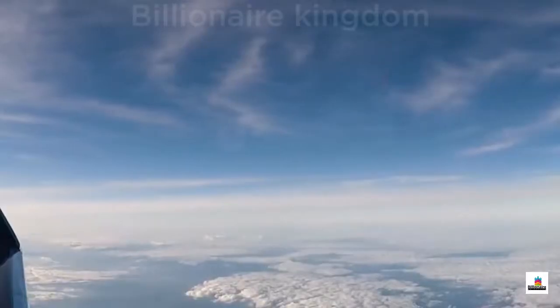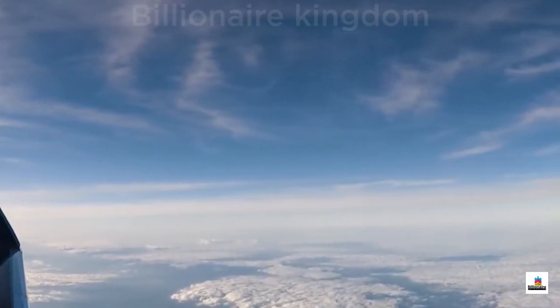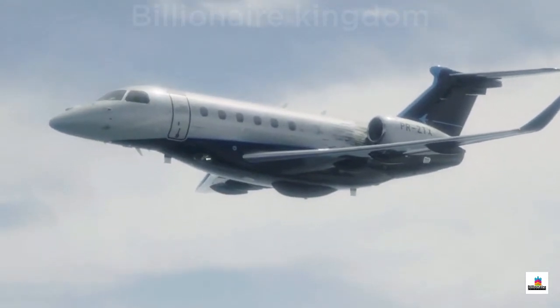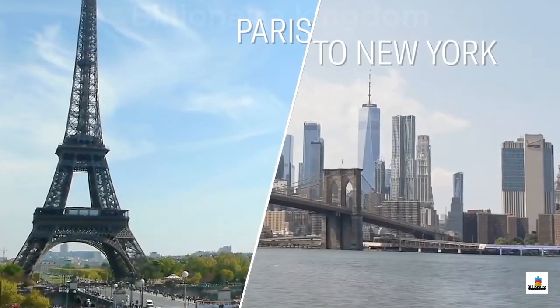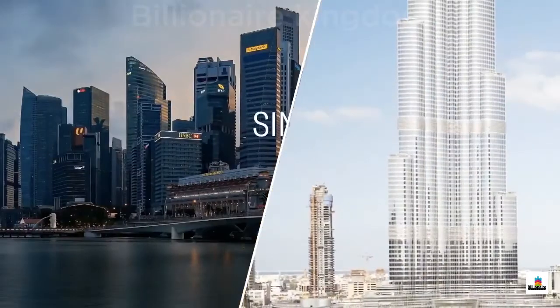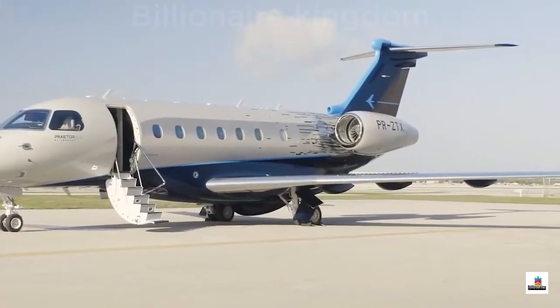From the cockpit and the cabin to the wings, the Praetor 600 delivers a sophisticated, powerful flight experience. With a maximum operational Mach of .83 and a range of over 4,000 nautical miles, the Praetor 600 can connect Paris to New York, Sao Paulo to Miami, Dubai to London, and Singapore to Dubai — providing comfort and style for those nine-hour flights.